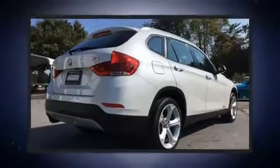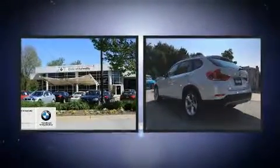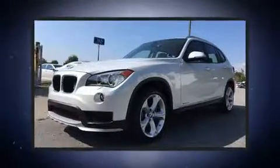Take command of the road in the 2015 BMW X1. With just over 35,000 miles on the odometer, this four-door sport utility vehicle prioritizes comfort, safety, and convenience.